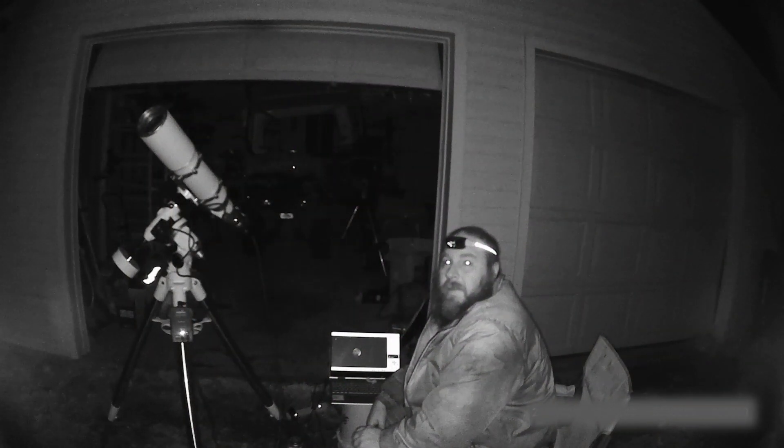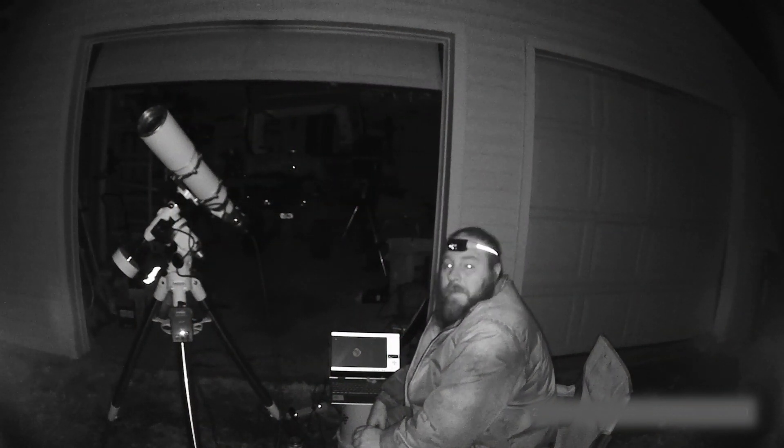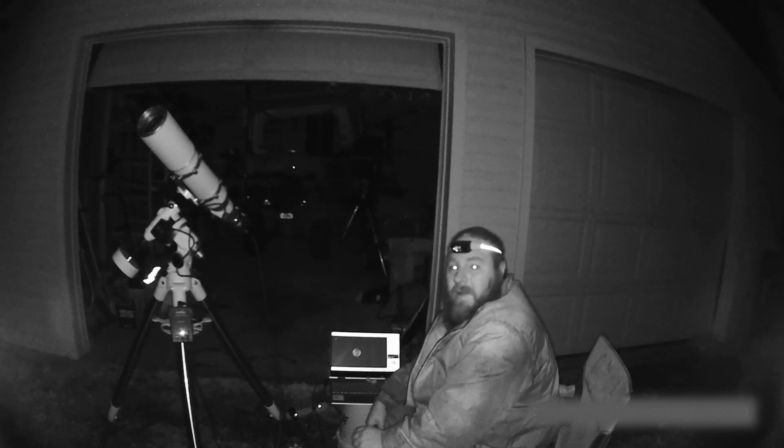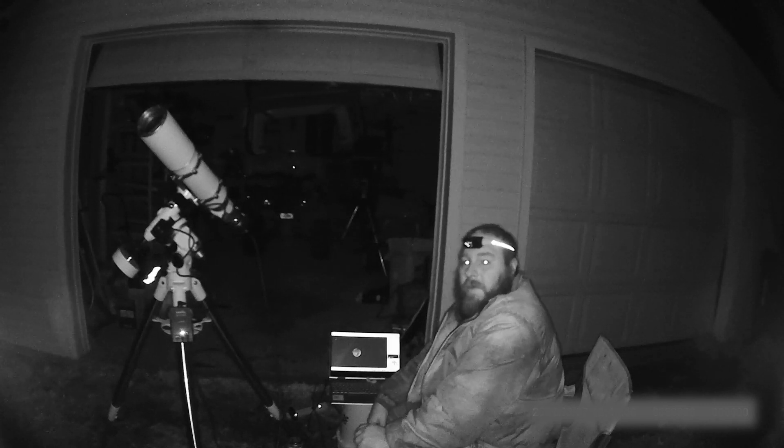It's a great shot of the moon! I'm happy with the equipment. I appreciate everyone for watching the videos and subscribing, and until next time, keep snapping those photos. Thanks!